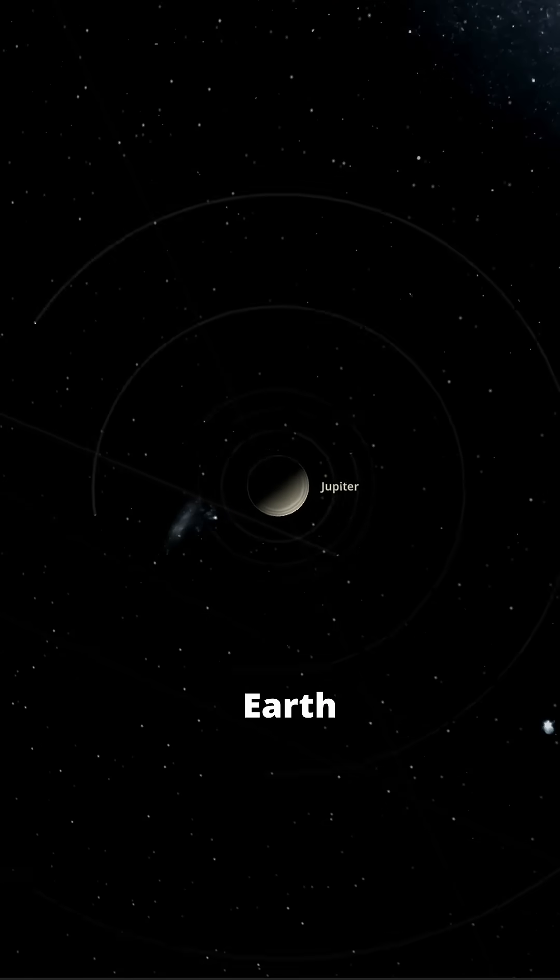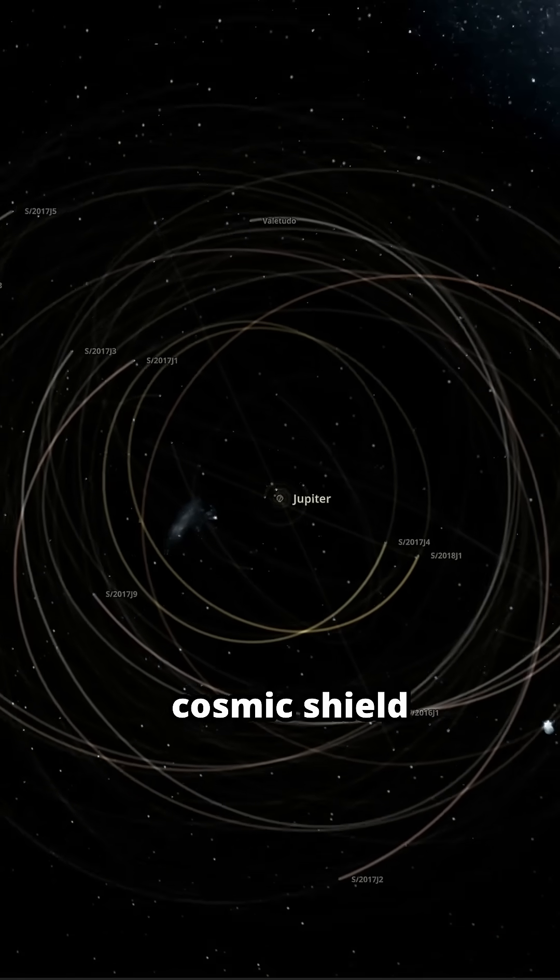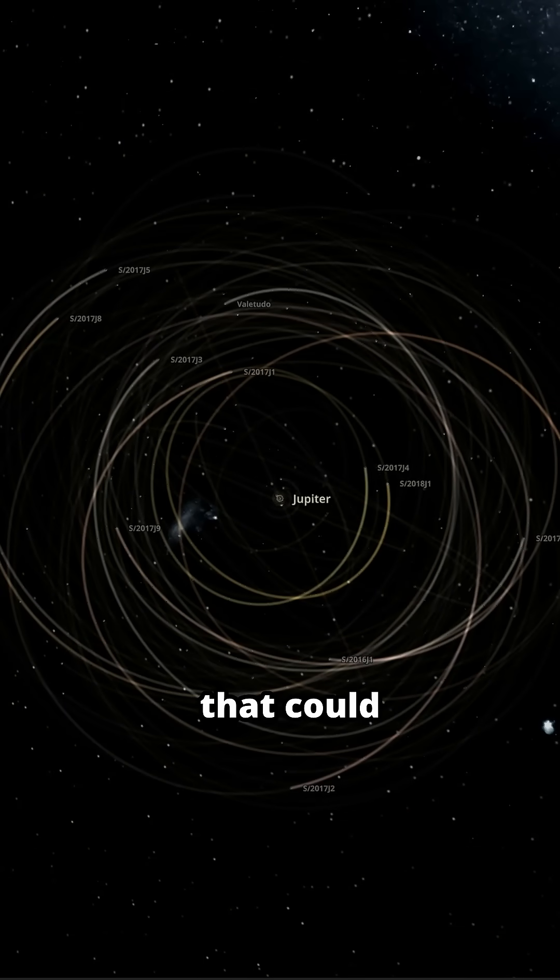Jupiter protects Earth from asteroids. Its massive gravity acts as a cosmic shield, deflecting asteroids and comets that could hit Earth.